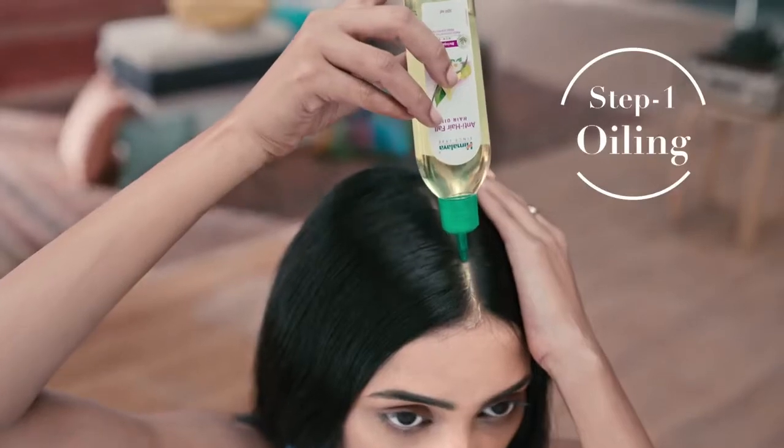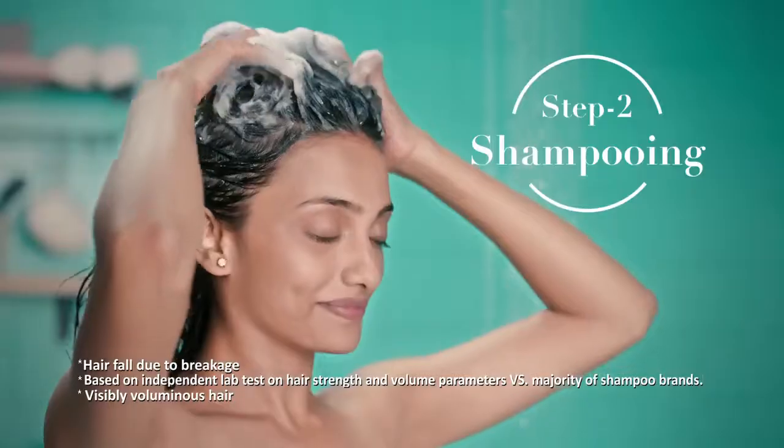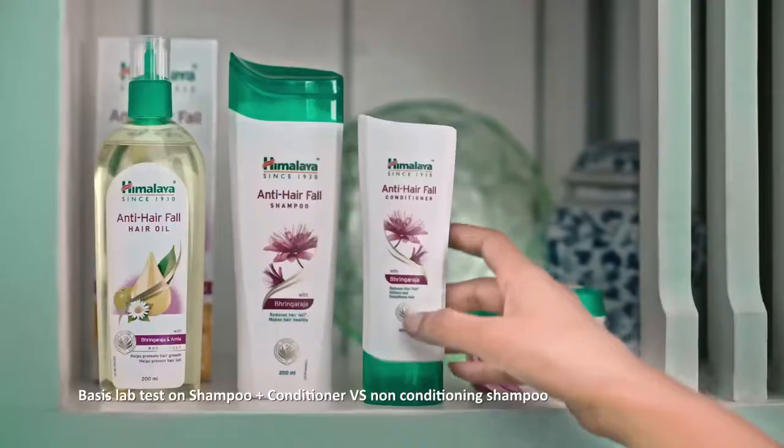First, Himalaya Anti-Hairfall Hair Oil makes hair strong from roots. Then, Himalaya Anti-Hairfall Shampoo prevents hair fall and makes hair voluminous.